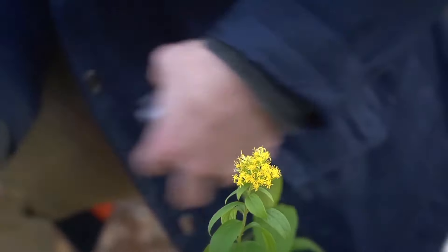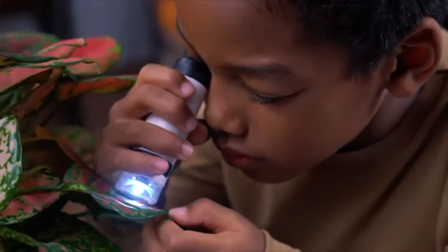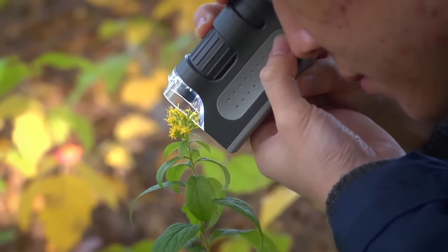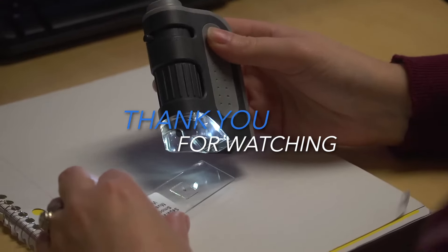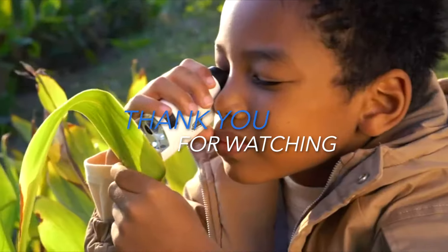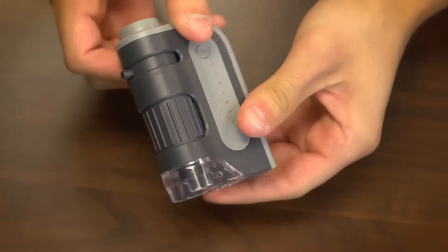And that wraps up our review of the best pocket microscopes of 2024. Each of these devices offers unique features, making them perfect for students, hobbyists, and curious minds. If you enjoyed this video, please give us a thumbs up and subscribe for more gadget reviews. Hit the bell icon to stay updated, and let us know in the comments which microscope you're excited to try or if you have any questions.